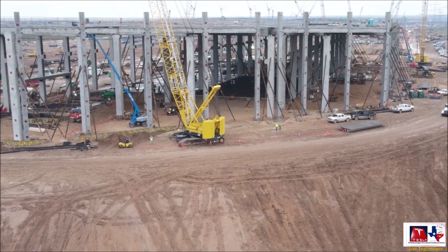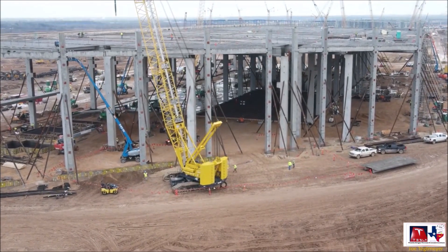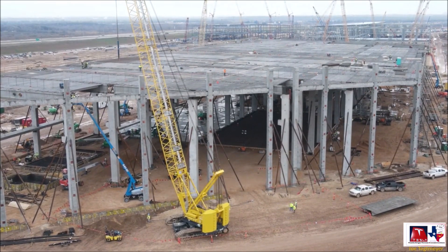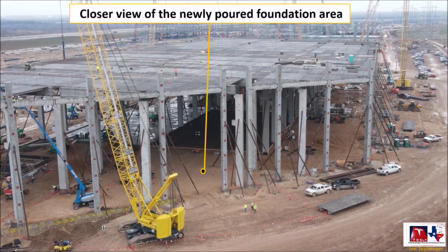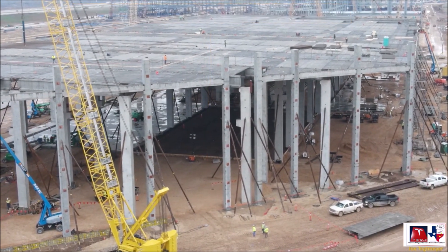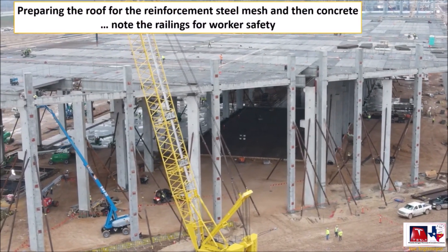The first two vehicles to come out of the Texas Gigafactory will be the Model Y, shortly followed by the much-anticipated Cybertruck electric pickup truck. The Model Y, using the Idra Giga press, will be constructed from a single-piece cast for both the front and rear of the chassis of the vehicle.